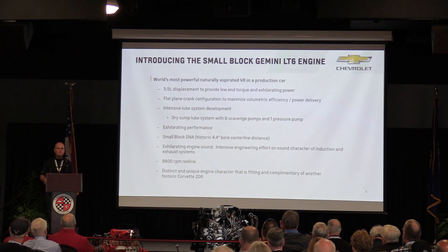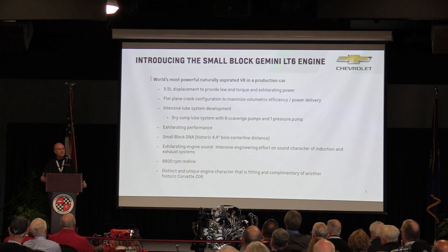One of the bad things about the flat plane crank is it shakes like a paint shaker. The horizontal shaking forces are horrendous and very difficult to deal with. As an example, Ford did a flat plane 5.2 liter V8 for a number of years, and they had a story where the oil filter spun off the engine from the shaking forces. We thought that was pretty hilarious — until we made that same mistake.